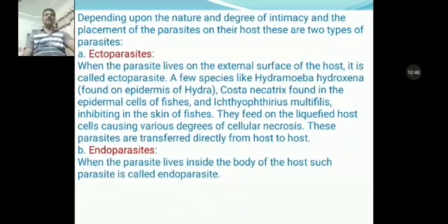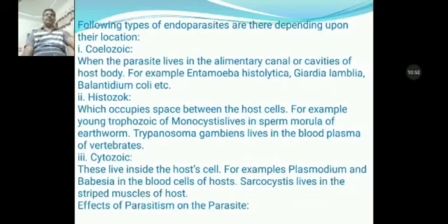Second is endoparasites. When the parasites live inside the body of the host, such parasites are called endoparasites. Endoparasites are classified by their location into three types: coelozoic, histozoic, and cytozoic. Coelozoic parasites live in the alimentary canal or cavity of the host body, for example, Entamoeba histolytica, Giardia, Balantidium coli, etc.